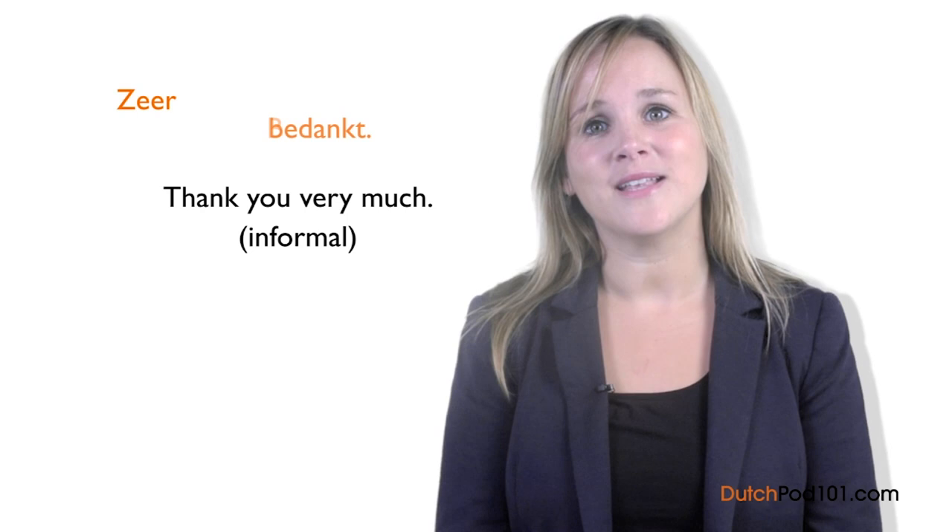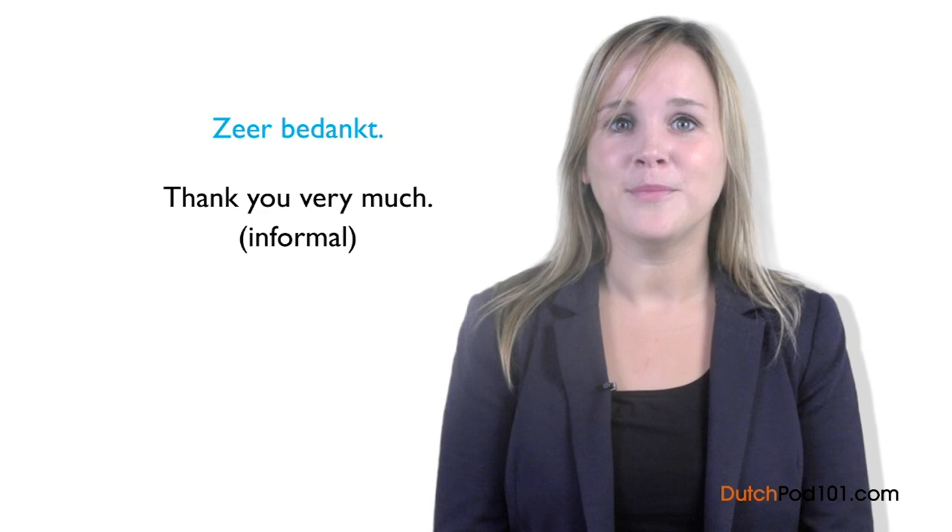In this lesson, we're going to learn how to use good manners as we thank people. Are you ready? Let's start. There are several ways to thank someone. Let's start with the easiest — just one word: Bedankt — thank you. When saying thank you very much, just add zeer at the beginning: Zeer bedankt. Zeer means 'a lot,' so zeer bedankt is like saying thank you very much.